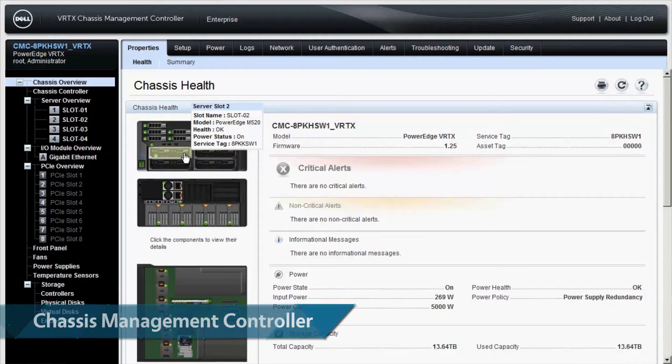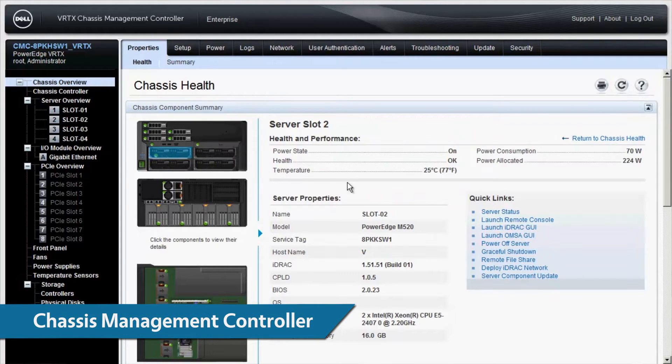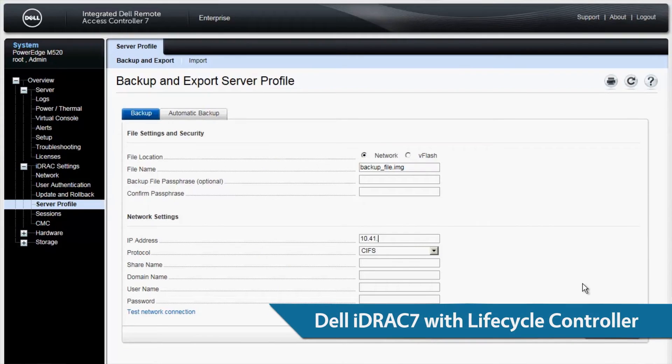The Vertex provided an efficient centralized management system through the Chassis Management Controller, or CMC, and scripting. The CMC and the Dell iDRAC 7 with Lifecycle Controller make replacing server components more convenient, allowing you to back up and deploy configuration settings remotely using the straightforward iDRAC user interface.